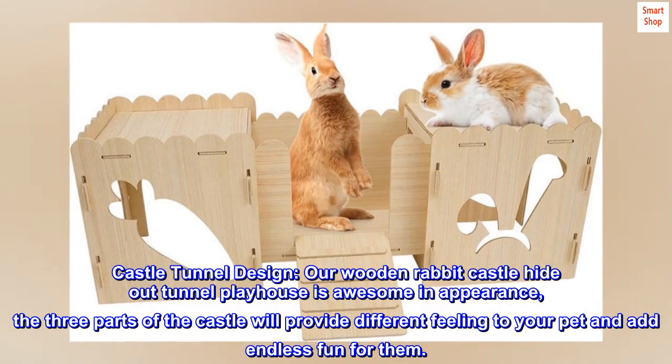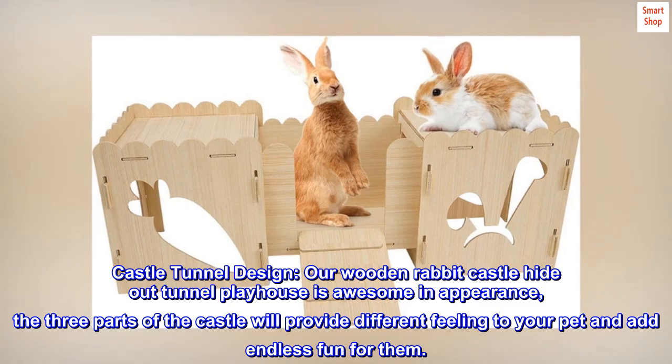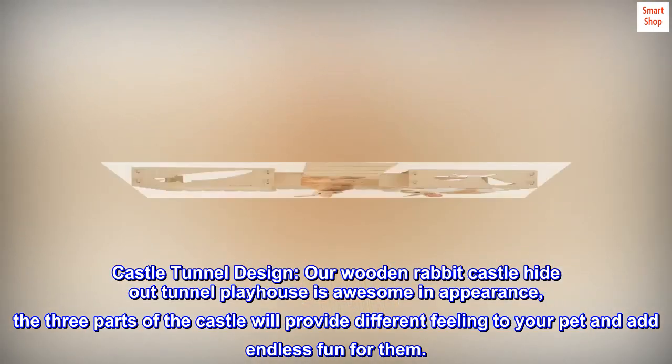Castle Tunnel Design: Our Wooden Rabbit Castle Hideout Tunnel Playhouse is awesome in appearance. The three parts of the castle will provide a different feeling to your pet and add endless fun for them.